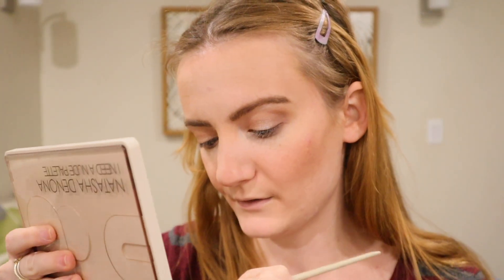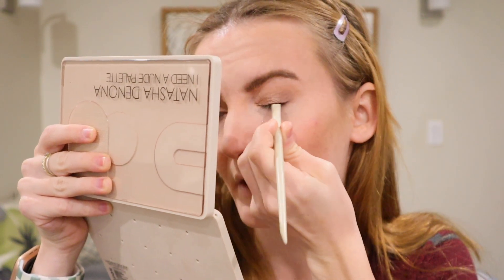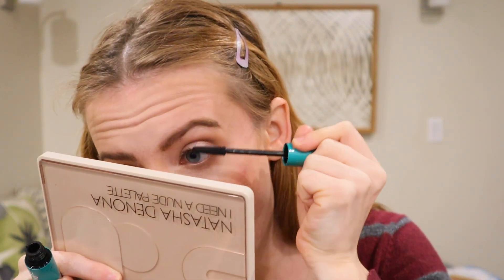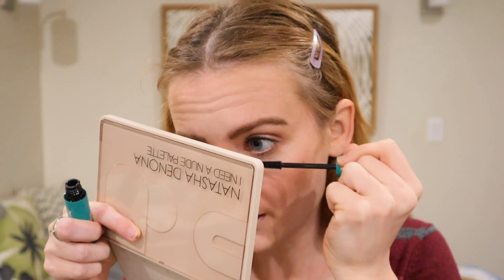Then with my eyeliner brush — this is the Morphe Ariel brush number E16 — I'm going to take the colour Silhouette and line the lash line, creating a small line. Then I'm going to go into mascara. I'm going to use the Shiseido Lash Curler to curl the lashes first, and then use my Thrive Cosmetics Liquid Lash Extensions Mascara. I'm going to do the same thing to the other eye and also apply mascara to the bottom lashes as well.